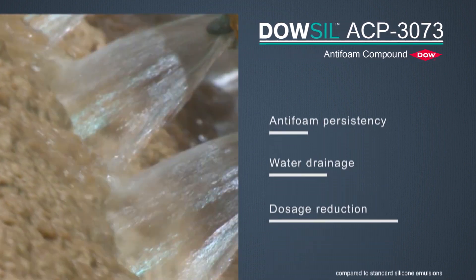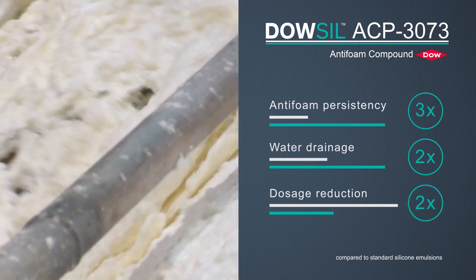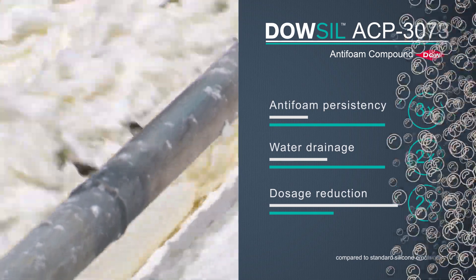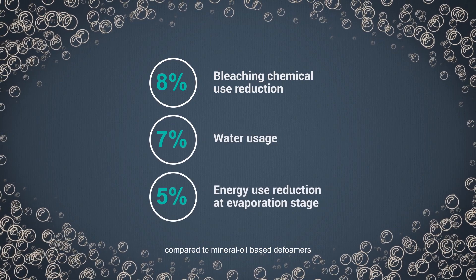It drastically improves anti-foam persistency, water drainage, and dosage compared to standard silicone emulsions, driving productivity improvements for pulp processing mills. It improves the water drainage rate for faster pulp washing, driving substantial bleaching chemical, water, and energy use reduction at the evaporation stage, ensuring greater profitability and operational efficiency.